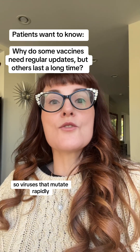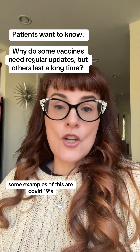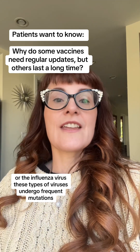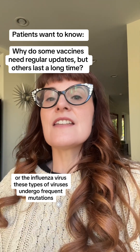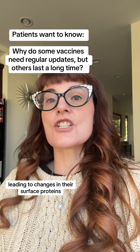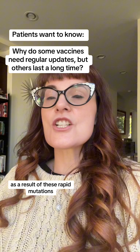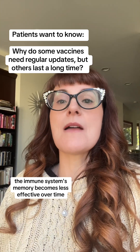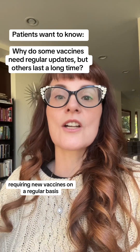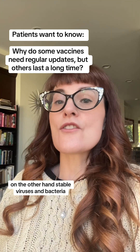Viruses that mutate rapidly — some examples are the COVID-19 virus SARS-CoV-2 or the influenza virus — undergo frequent mutations leading to changes in their surface proteins. As a result of these rapid mutations, the immune system's memory becomes less effective over time, requiring new vaccines on a regular basis.